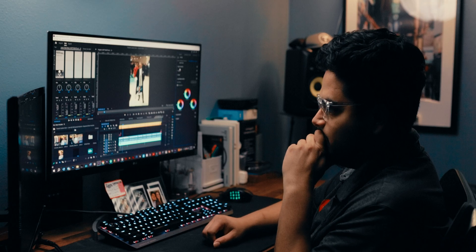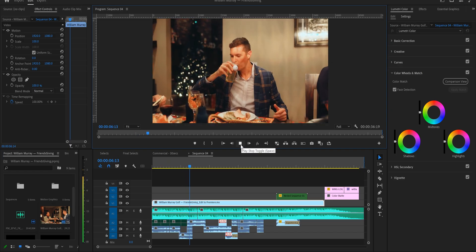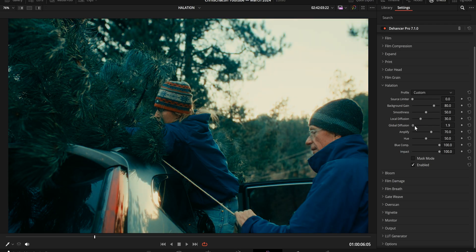Here is my exact workflow between DaVinci Resolve and Premiere Pro. While it might seem cumbersome to switch between two powerful tools, each one serves a unique purpose in my workflow. Premiere Pro excels at editing, adding text, transitions, and motion graphics. DaVinci Resolve, on the other hand, shines with its robust color grading tools and superior audio adjustments.